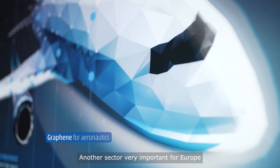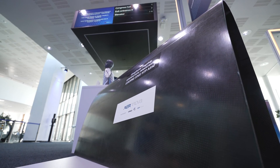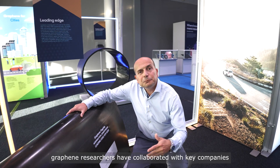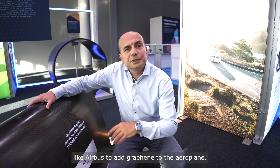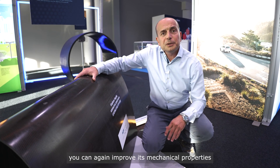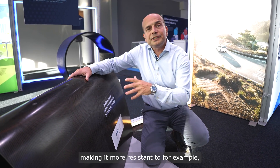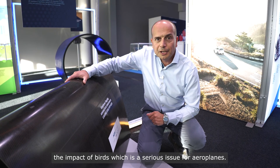Another sector very important for Europe and for all of us is aeronautics. Graphene researchers have collaborated with key companies like Airbus and others to add graphene to the airplane. By adding graphene to the fuselage of the airplane, you can improve its mechanical properties, making it more resistant to the impact of birds, which is a serious issue for airplanes.